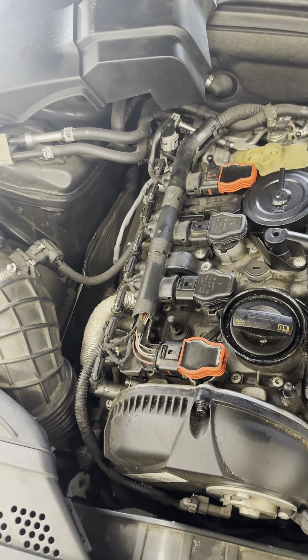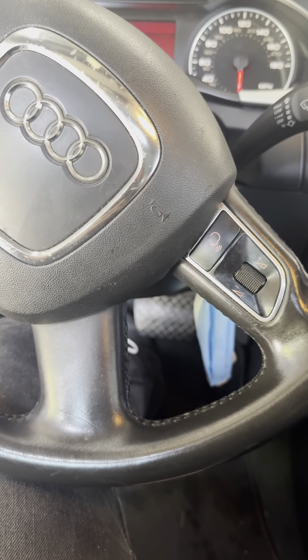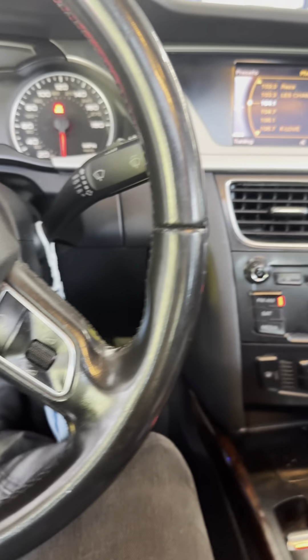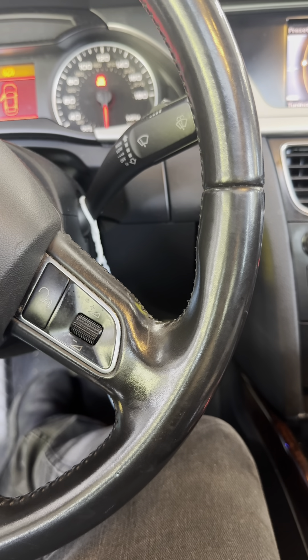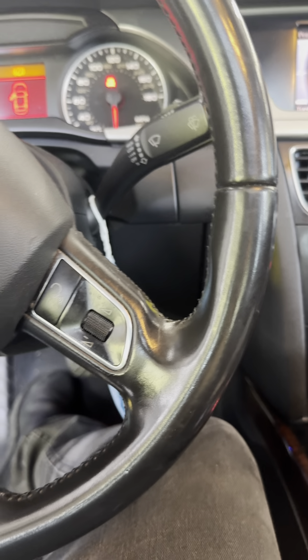First thing I notice is the mismatched coils, which is never a good sign. But then we see this, which looks like someone has done some kind of work on it. The crankcase vent line wasn't all the way seated, so let's see if that's really all it takes. It looks like that was it, but it still has a misfire.